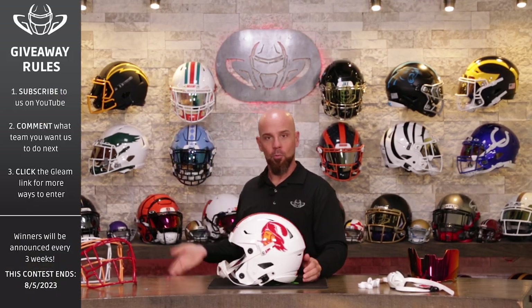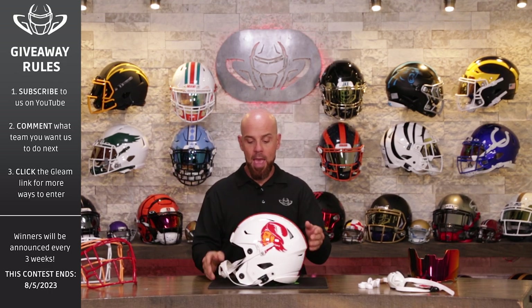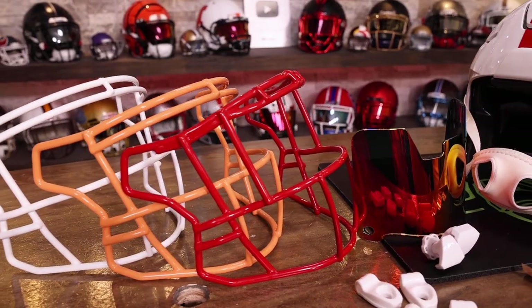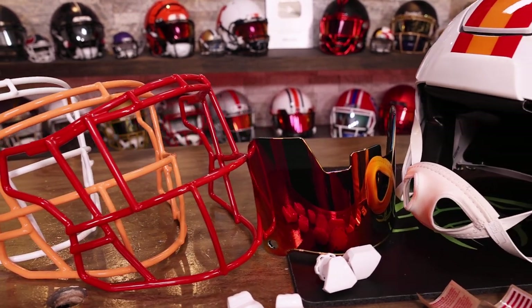This video is multi-purpose. One, we're giving this away to a lucky viewer — the rules are here, just follow them please, don't make our lives difficult. And two, this is to help celebrate the announcement of the official 2023 creamsicle uniform today. If you're watching this on July 12th, the announcement was made. The uniforms are public and we are going to build it right here on this set.